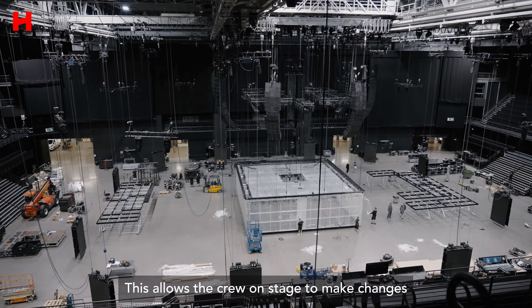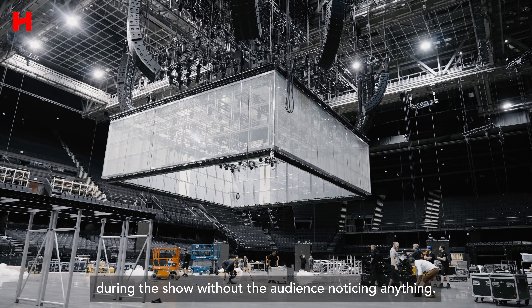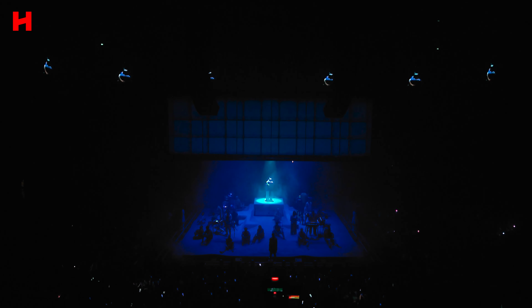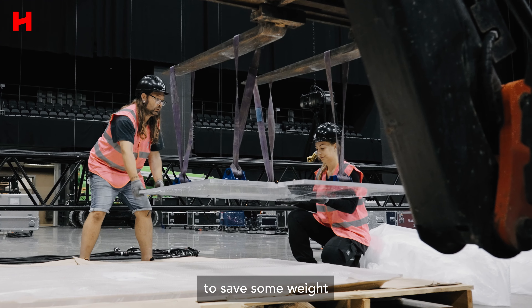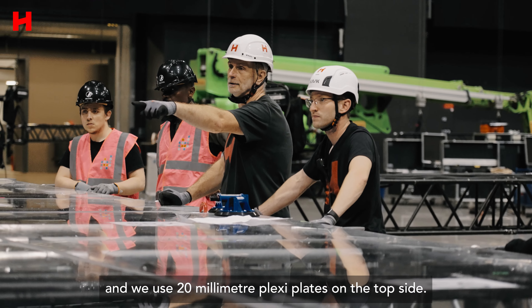This allows the crew on stage to make changes during the show without the audience noticing. We use 10mm plexi plates on the side walls to save some weight and 20mm plexi plates on the top side.